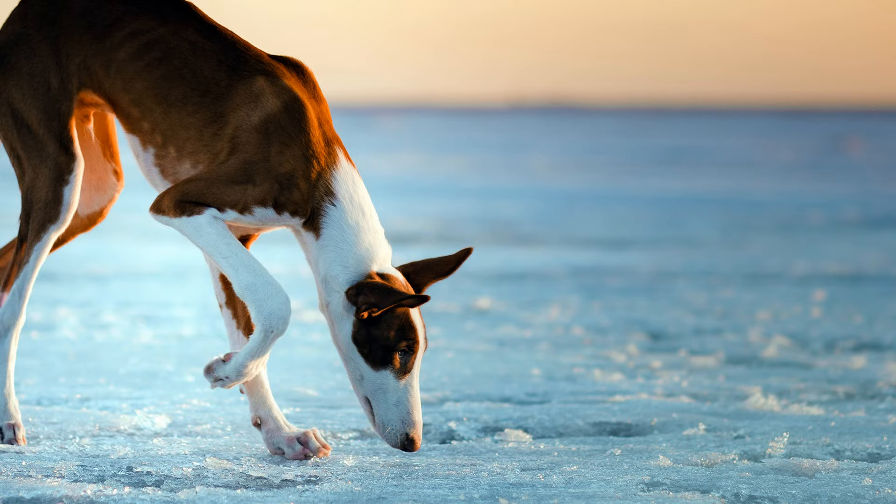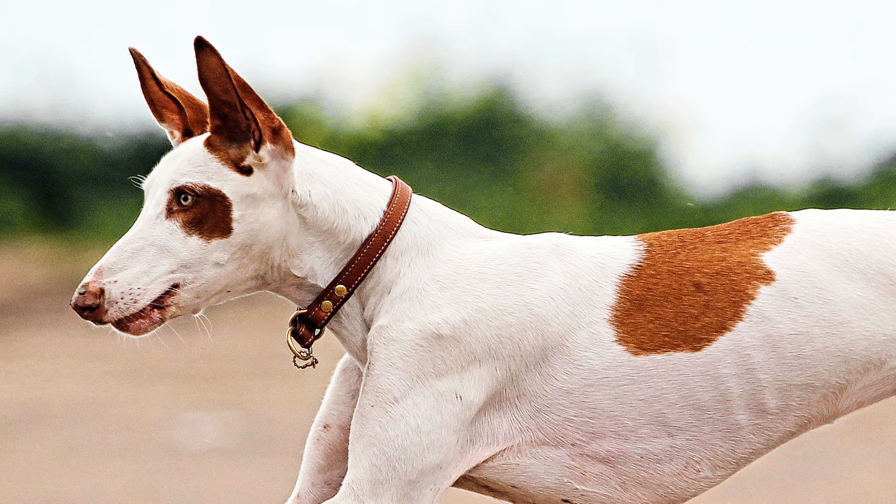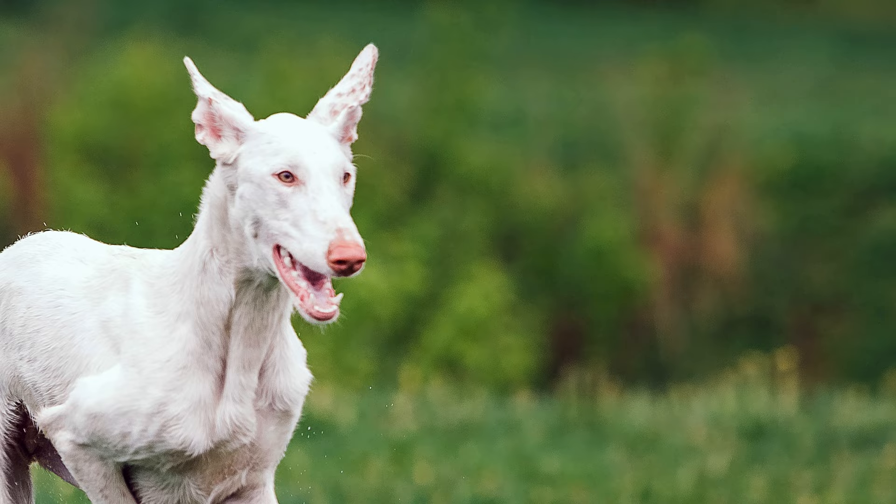But clearly, modern Ibizans originate from the Spanish Balearic Islands. Similar looking dogs with large bat ears can also be found in Catalonia and in the Valencia areas of Spain, as well as in the areas of Provence and Roussillon in France.